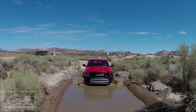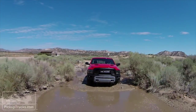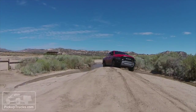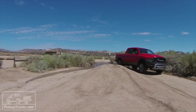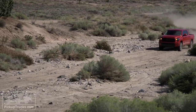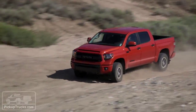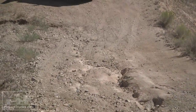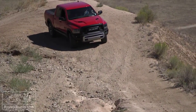Two tests in particular where the Ram Rebel did very well included our fuel economy routes and sound testing. To calculate real-world MPG, we ran both trucks over the exact same roads at exactly the same time — one a fairly straight high-desert run, while the other was a slightly slower run through some mean windstorms.